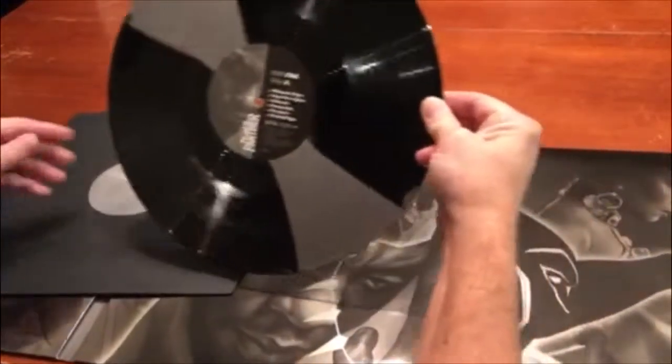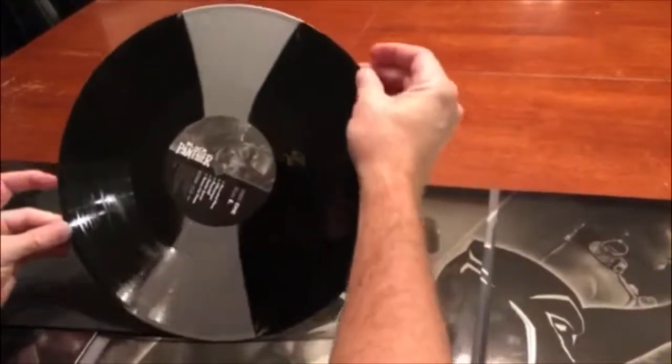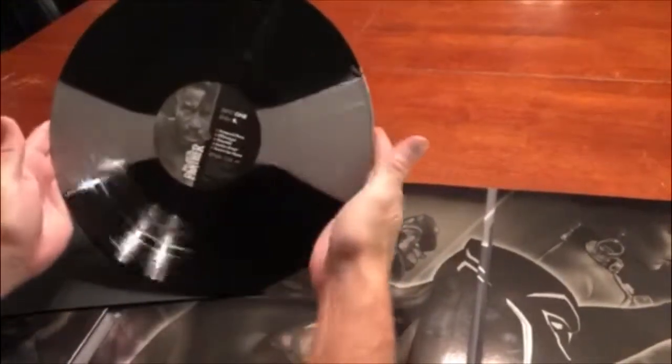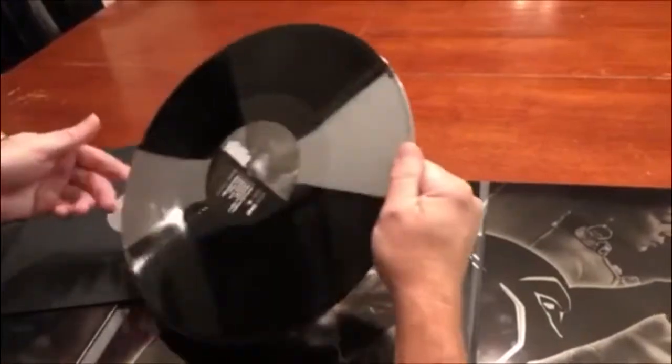This is a three-disc set, and all of them are double-sided. The version I got was the black discs with, like, the gray or silver in the middle. I believe there was also just a standard all-black disc.